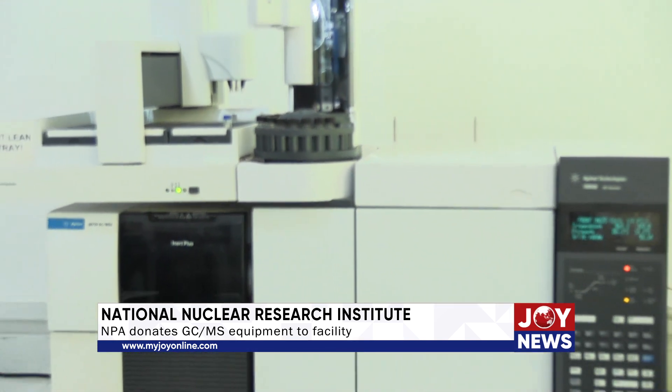So this equipment that we have now is really timely and it can do so many things. We're using it to analyze environmental and human samples. For example, the most important application is when we are talking about organic residues and organic contaminants — it may be blood, breast milk, soil, water, and then petrochemicals. So once we have this equipment, it means that our researchers will have something to work with.